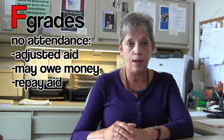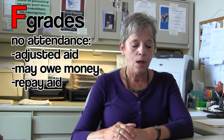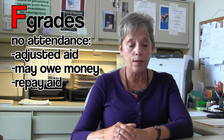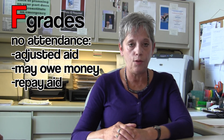Because EPRs are meant to be a warning to you that you are not currently performing up to academic standard, you should understand the consequences of F grades. If your F grade is a result of not attending class, your aid for that semester will be adjusted based on your last day of attendance. This is considered an unofficial drop. You will be required to repay part or all of any federal or state aid that you received for that class, and your bursar's account will be debited for the difference and you will owe money to the university.